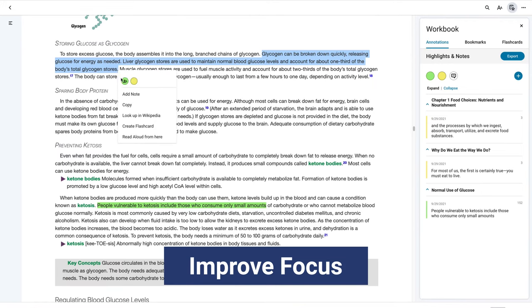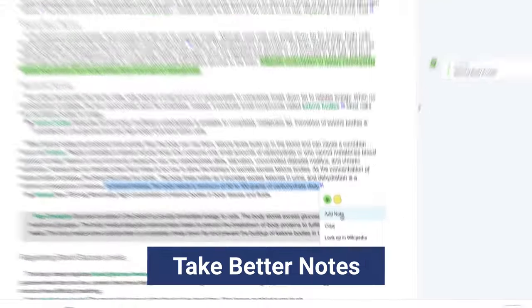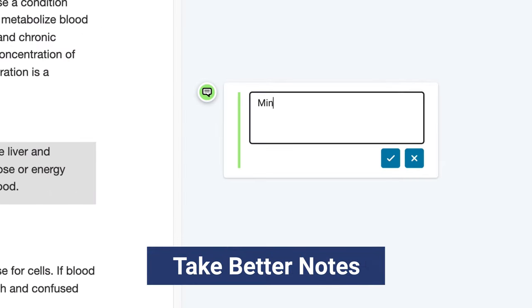Edit, annotate, study, and review key concepts in the learning workbook. Take and view inline notes in the margin of the text.